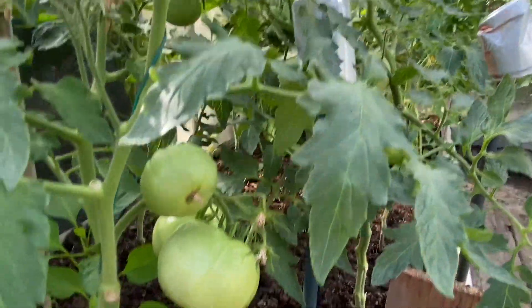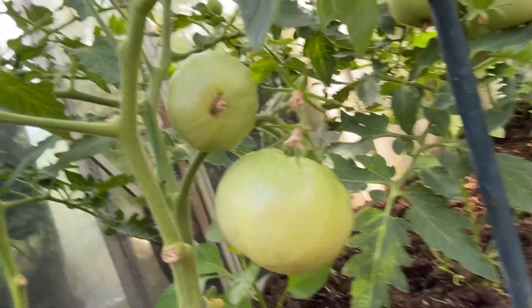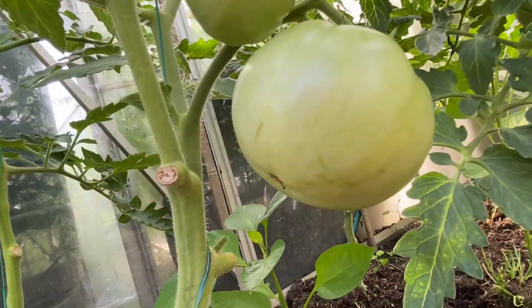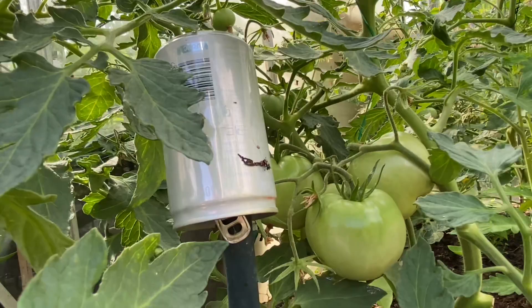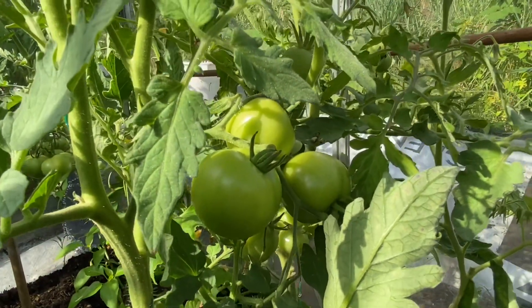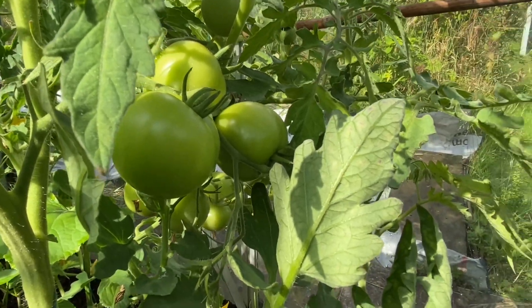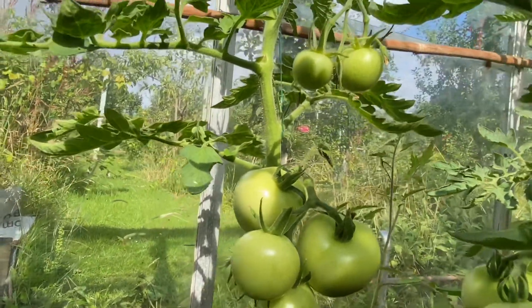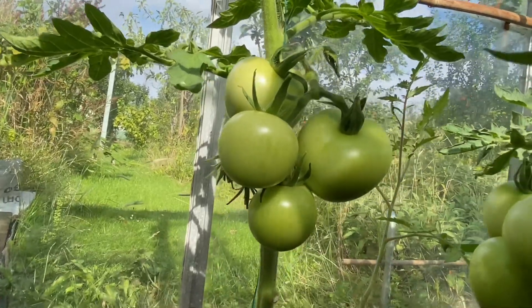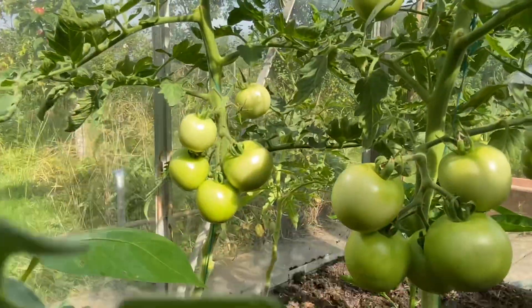We're in the greenhouse again — can you see how big these tomatoes have gone in a week? They're starting to get some color on them, so it won't be too long before they're ready to be eaten. I wish I could bottle the smell for you because the tomatoes have an amazing fragrance, just absolutely fresh. There are clusters of them everywhere.